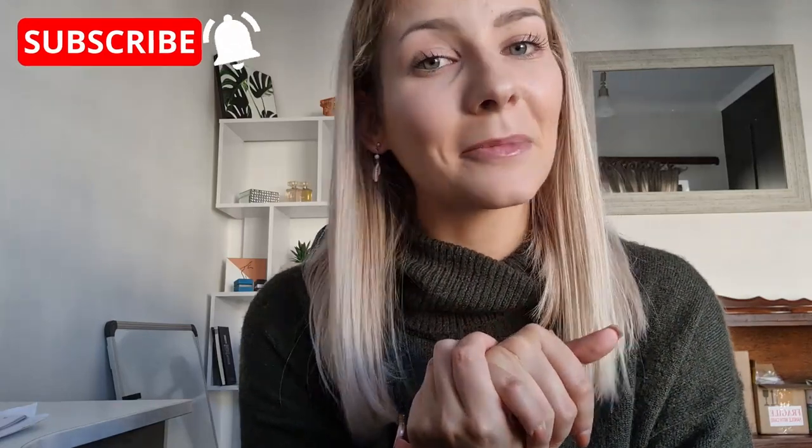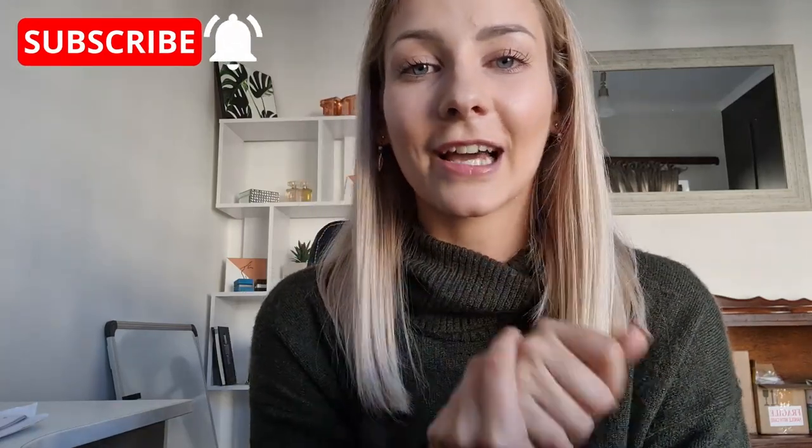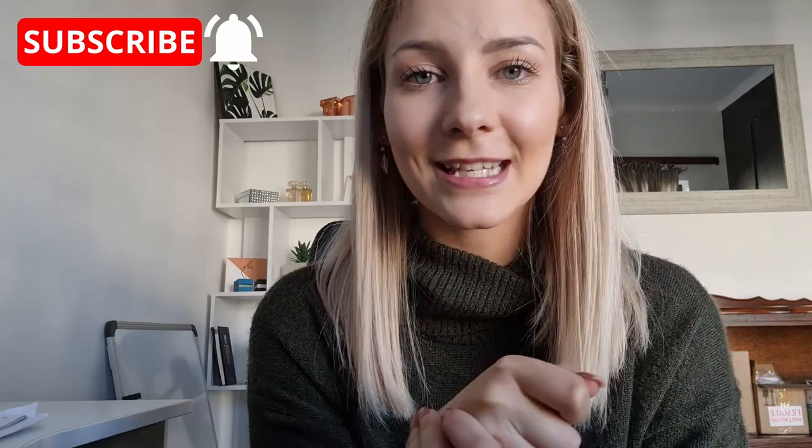That's it for today guys, I hope you enjoyed! Make sure you leave a comment with which breed you think I'm getting — I am so excited. In the next video you will meet my puppy. Thank you so much for watching, make sure you like and subscribe, and I look forward to seeing you again. Have an amazing day and we'll chat soon!